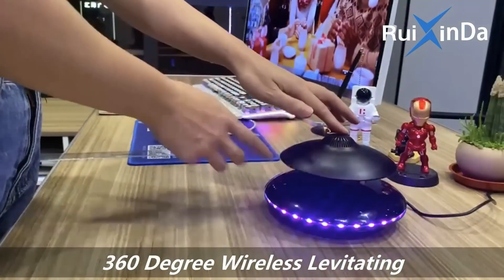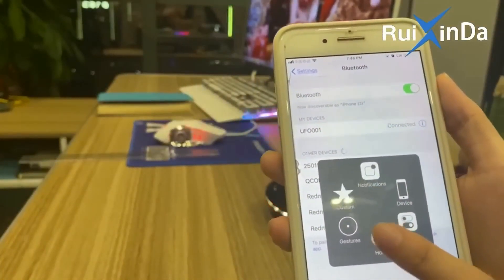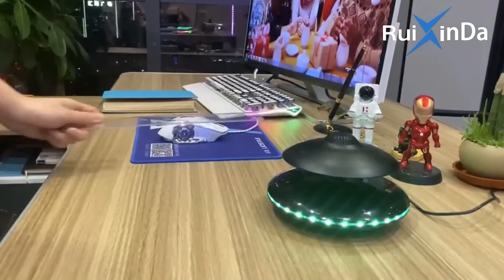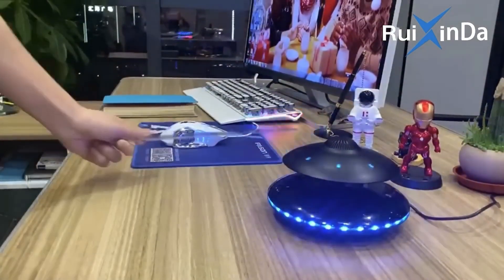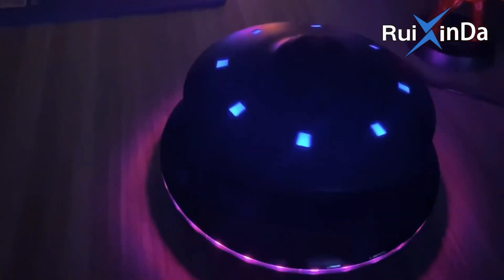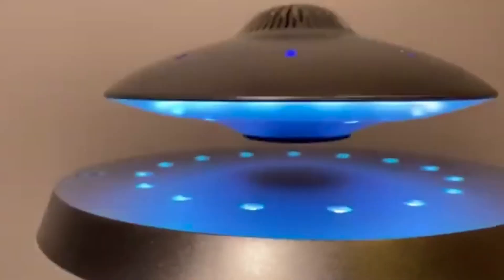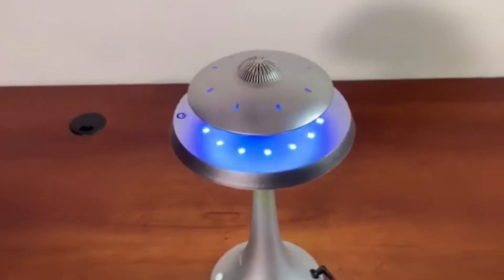Thus, different UFO-related devices are popular and in demand. What do you think of this levitating speaker in the shape of a classic saucer — 360-degree rotation, stereo, Bluetooth 5.0, and a range of 33 feet? Paired with a 1200 milliamp power battery, that's six to eight hours of operation, or around 10 episodes of the X-Files.